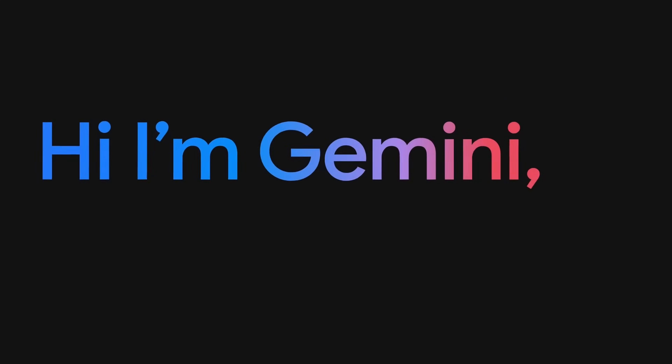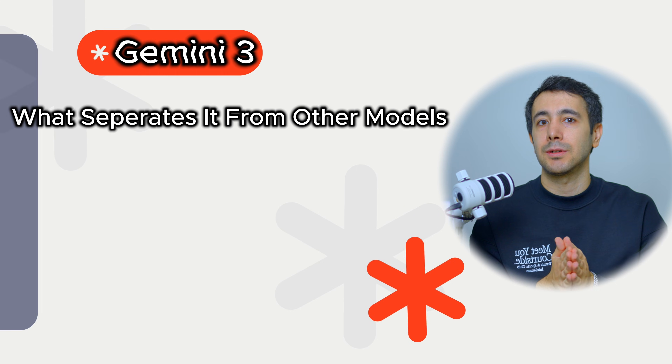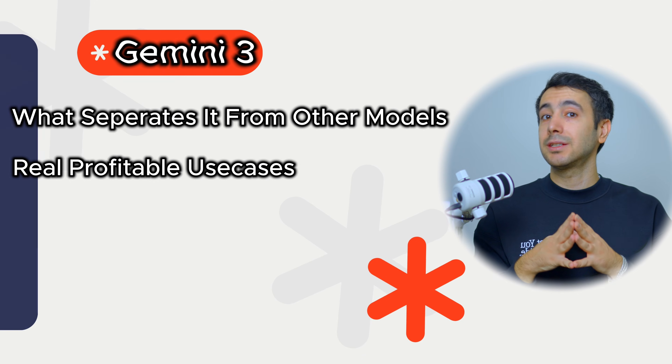This isn't hype. This is the biggest shift in how we work with AI since ChatGPT dropped. And here's why. Gemini 3 isn't just another model with a big brain. It is a fundamentally different kind of tool, and I'm going to show you exactly what separates this from everything else we've been using — and more importantly, what you can actually do with it starting today.